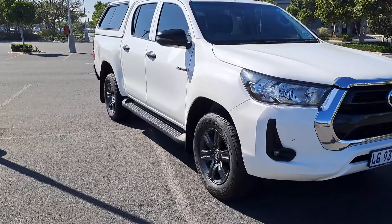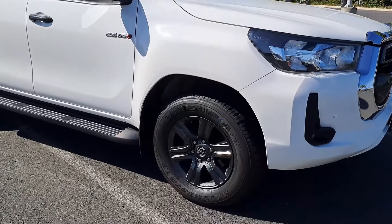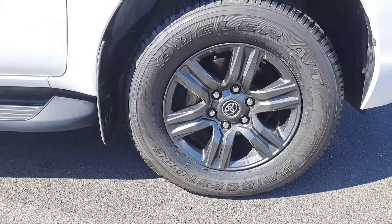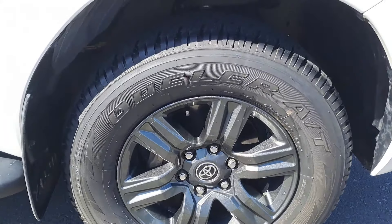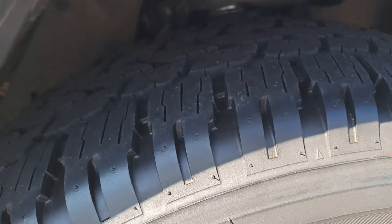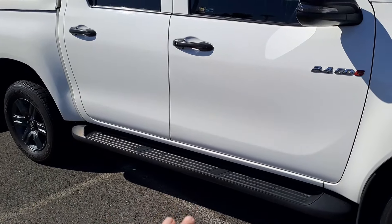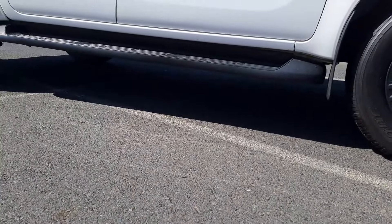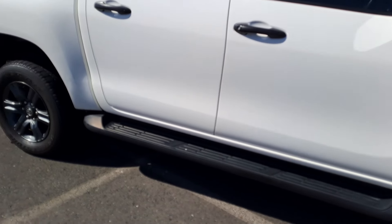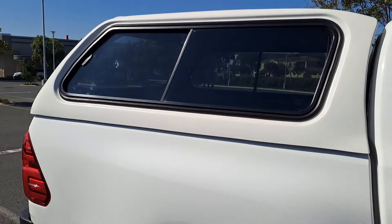Walking around, this bakkie is in tip-top condition with about 80,000 km on the clock. I love these darker 17-inch rims fitted with Bridgestone Dueler AT all-terrain tyres — very rugged. This is the 4x4 version with 286 millimetres of ground clearance, which is why you need the little side step. It also has smash-and-grab tinting fitted and a canopy at the back.